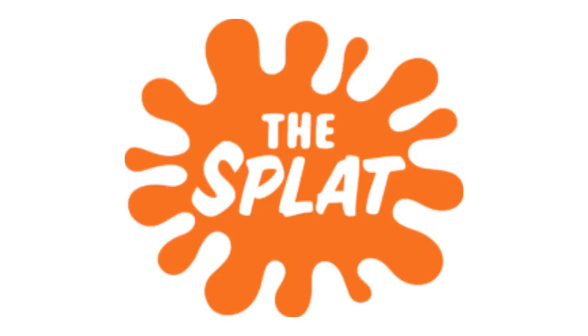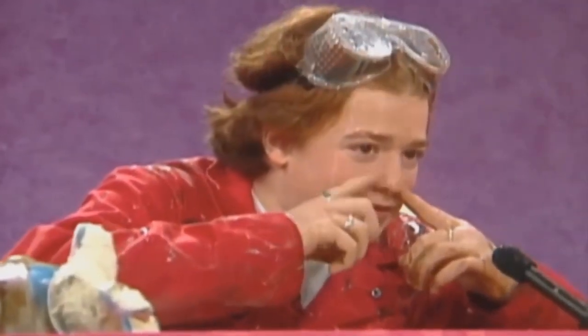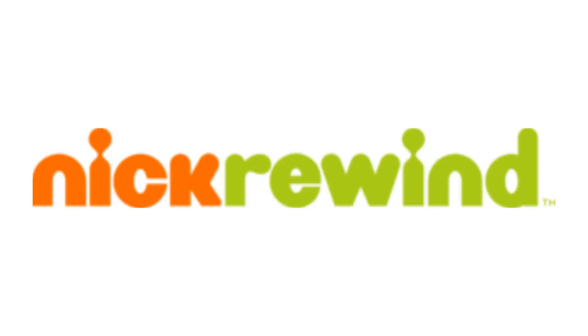2015 to 2017, here we have the logo of the second Nick Rewind's name: The Splat. There is an orange splat, and inside it there are the words The and Splat, all in white text. 2017 to 2019, here we have the logo of the third Nick Rewind's name: Nick Splat. The word The has been removed from the logo, and now on the left of the splat there is the word Nick in orange text. Here is a bumper. 2019 to the present, they finally changed its name to Nick Rewind. The splat and the word Splat have been removed, and now there is the word Rewind in green text on the right of the logo. Here is a bumper.